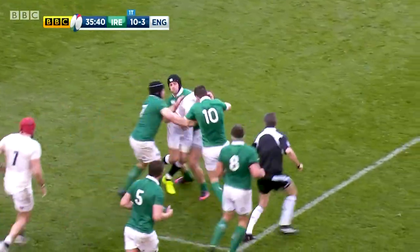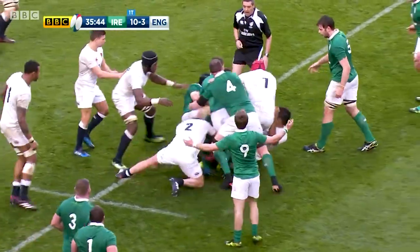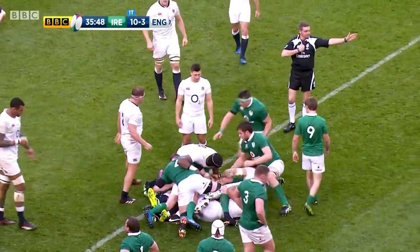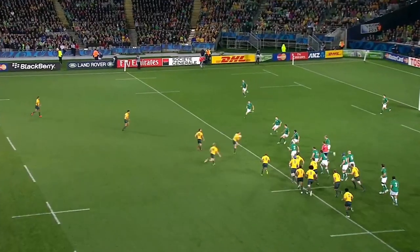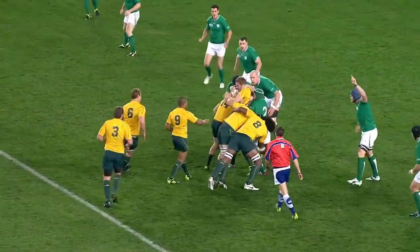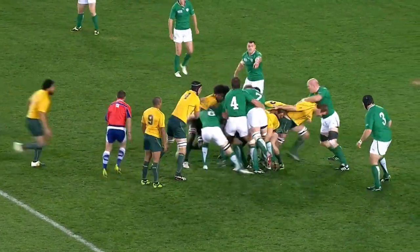Whilst the laws themselves that make the choke tackle possible have been around for a long time, it was only really utilised as a straight-up tactic during the 2010s. The choke tackle was popularised by Ireland's defence coach Les Kiss during the 2011 World Cup. It particularly stood out in Ireland's pool game against Australia, with the choke tackle driving Ireland to victory in a big game where Australia were favourites. Coaches around the world took note.